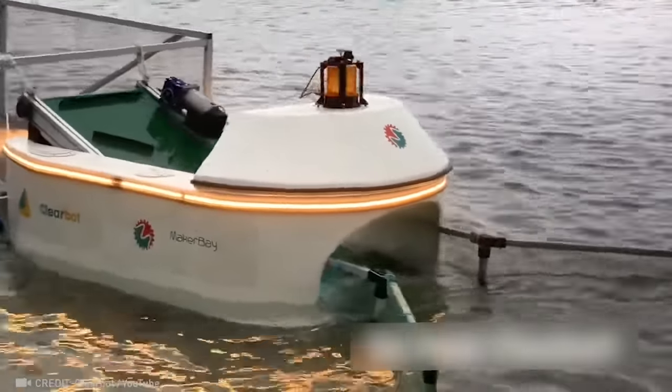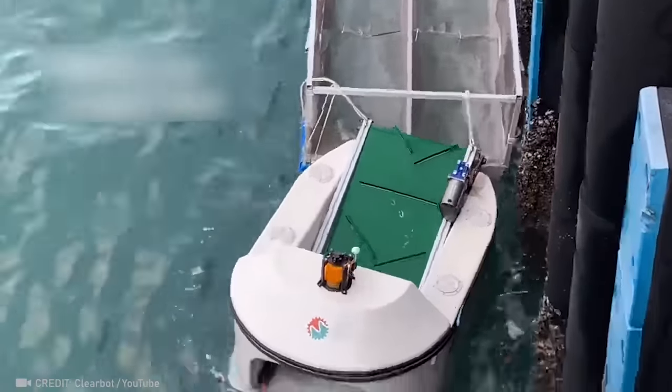Since humans don't care enough about the environment, this innovative robot boat is taking over the job.